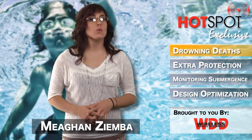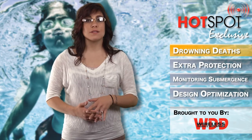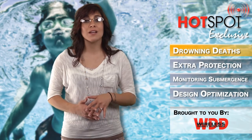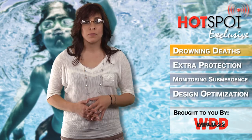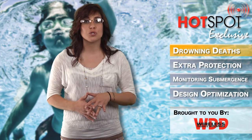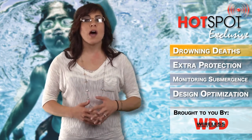Hi everyone, I'm Megan Zimba and welcome to a Hotspot exclusive. According to the Center for Disease Control and Prevention, drowning is responsible for more deaths among children 1-4 years old than any other cause except congenital anomalies or birth defects. Among those 1-14, fatal drowning remains the second leading cause of unintentional injury-related deaths behind motor vehicle crashes.